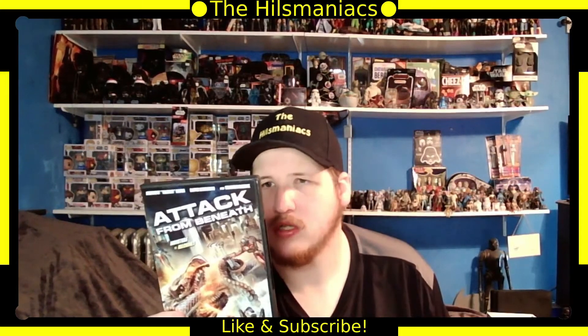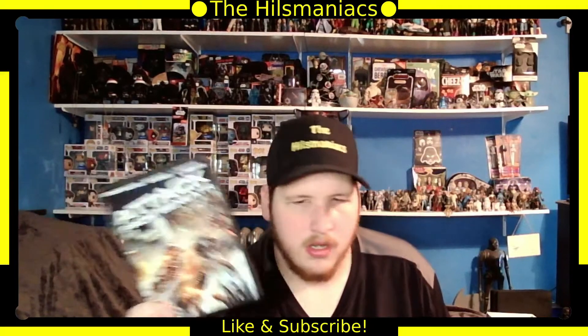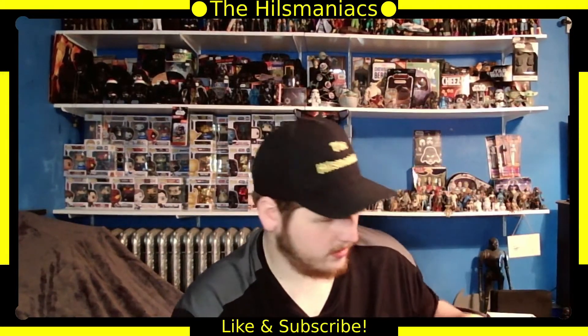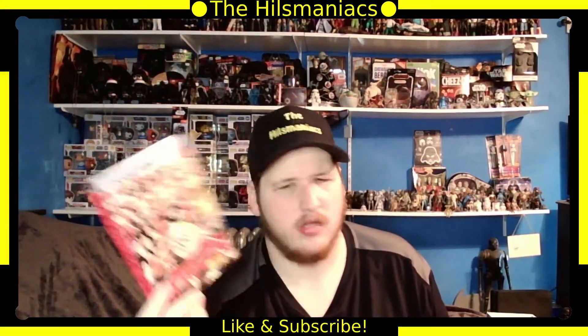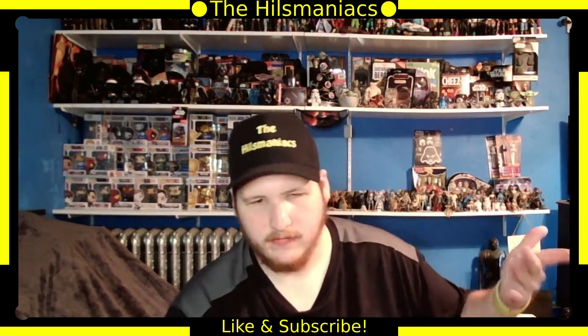Attack from Beneath — basically a monster alien movie from Dollar Tree. It sounded interesting and was only a dollar so I picked it up. Then another WWE one — the Attitude Era — basically the greatest moments of WWE's Attitude Era. If you're a wrestling fan, you'll know what that means.